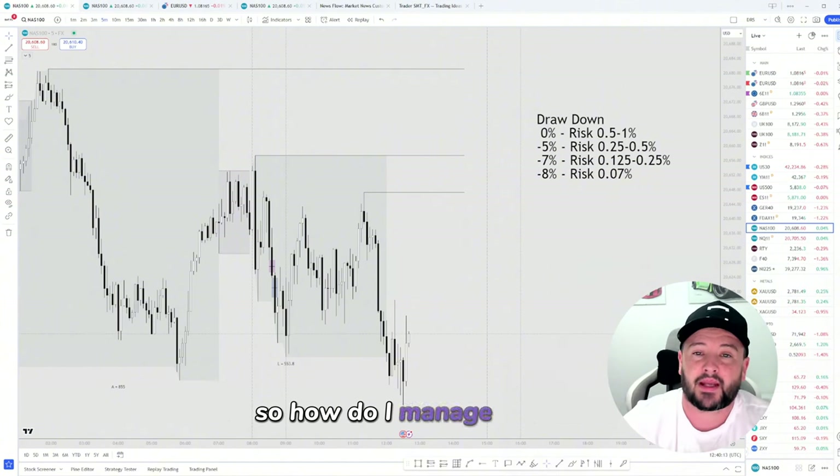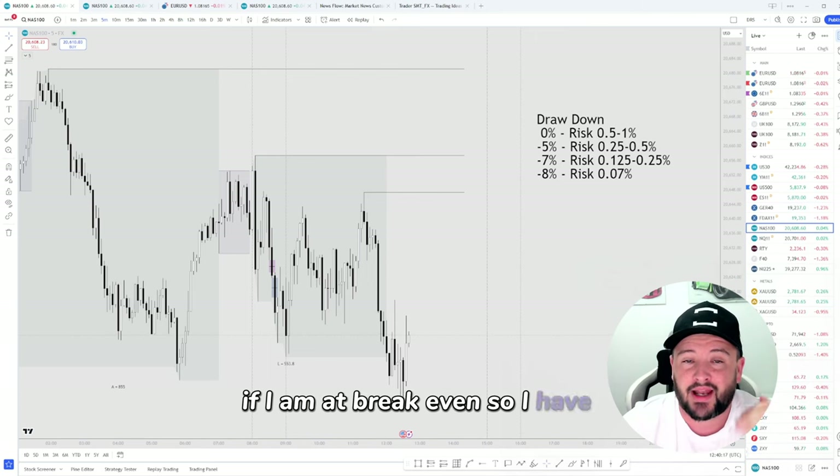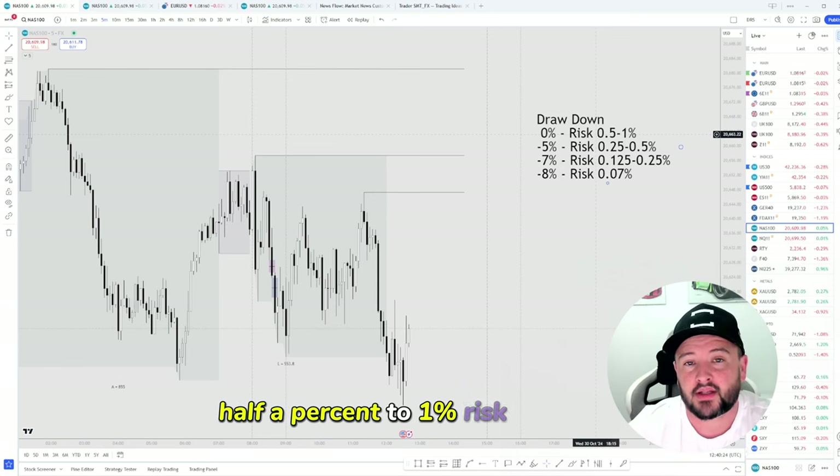So, how do I manage my risk? Effectively, if I'm at break-even — so I have zero drawdown — I am risking roughly half a percent to one percent risk per trade.